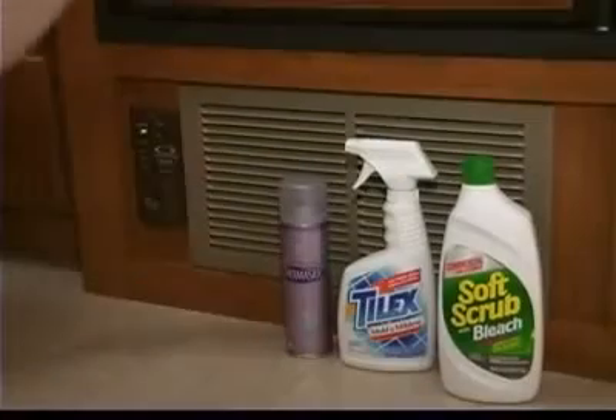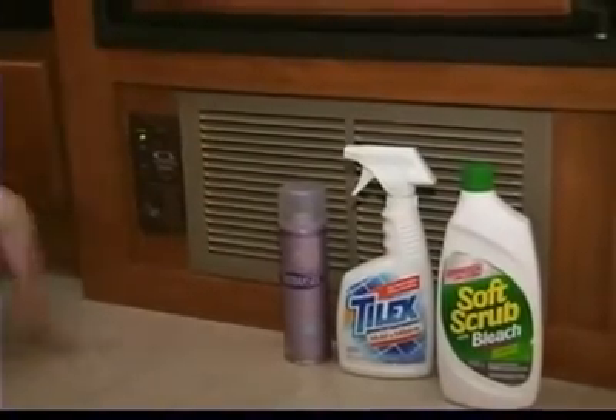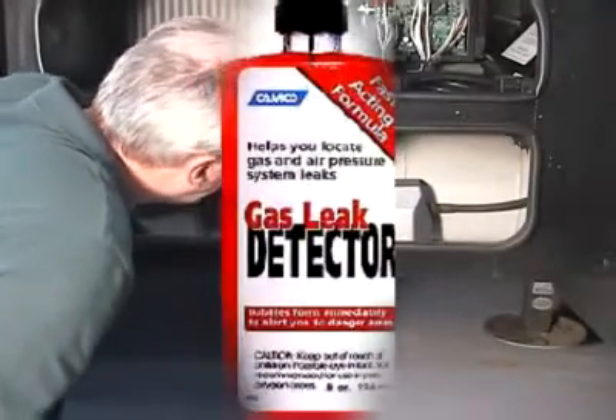False alarms can be caused by hair spray, perfume, cleaning solvents, and low battery voltage. You can also test the system for leaks by using an approved LP gas leak detector solution.